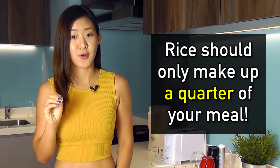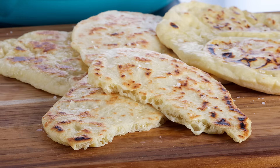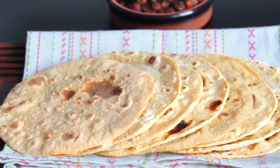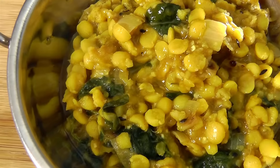Don't overdo it on rice — rice should only make up a quarter of your meal. And finally, be wise about bread. A naan goes perfectly with curry, but be aware that one piece of plain naan has about 247 calories. Butter or cheese naan can sometimes rack up to 400 calories. So choose the lighter option and go for chapati instead, which only has 100 calories per piece. Follow these tips and you can enjoy Indian foods as part of a healthy and balanced diet.